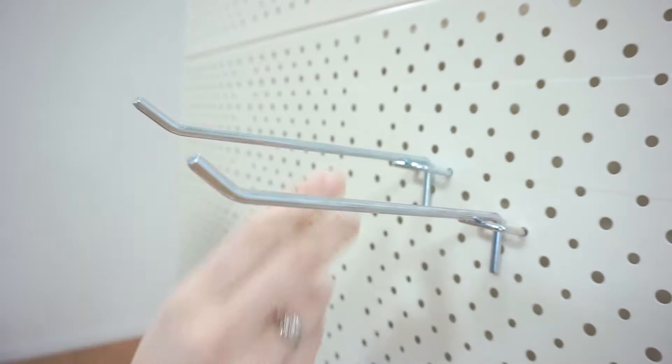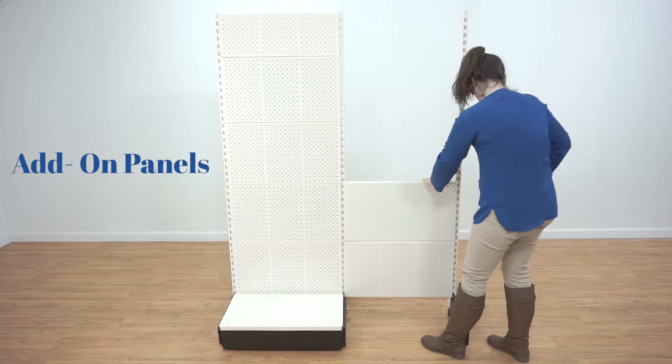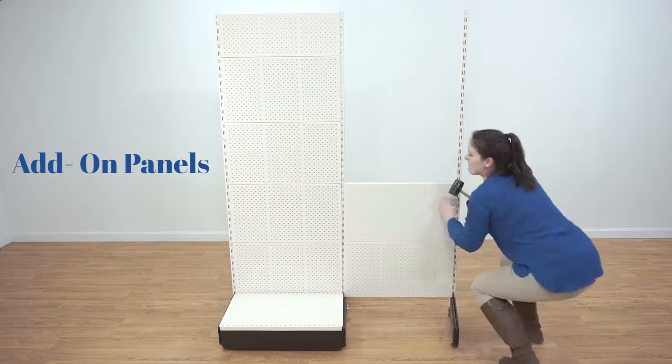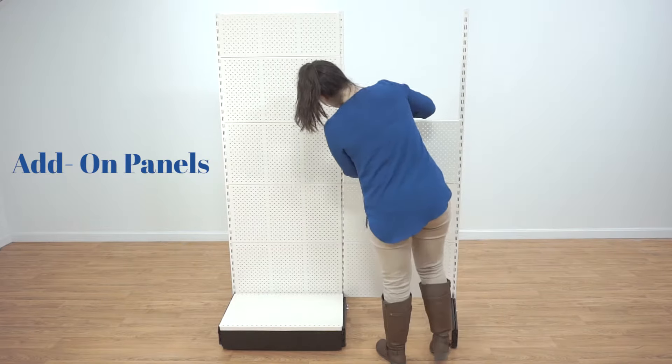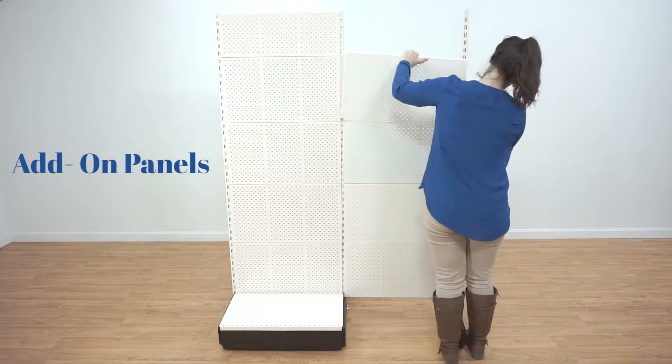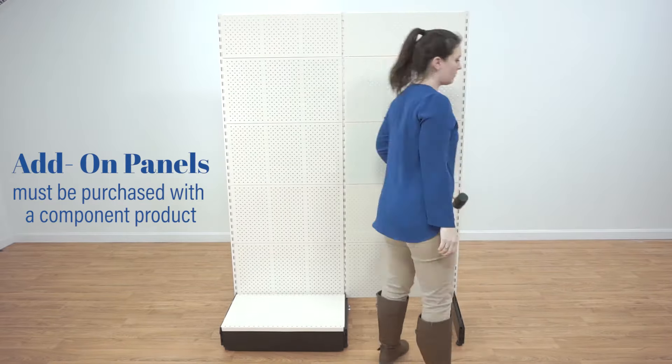Each size and style is available with add-on panels to extend your display space. You can create custom-length aisles and extended wall shelving with these add-on units. Each additional unit arrives with a single upright unit and hooks onto the slotted frame of the main unit. Please note that the add-on units must be purchased with a component product — they cannot stand alone.